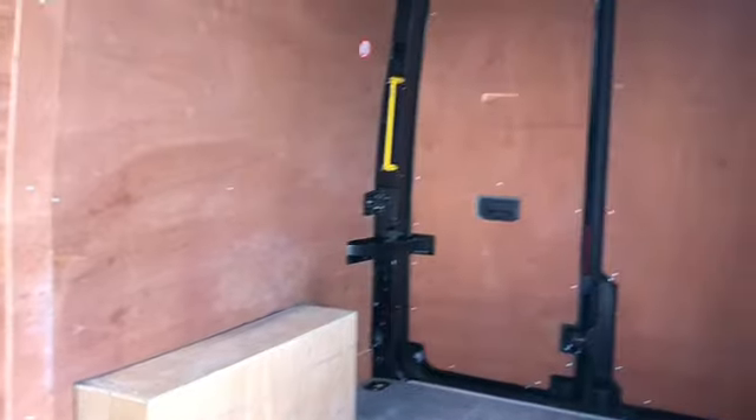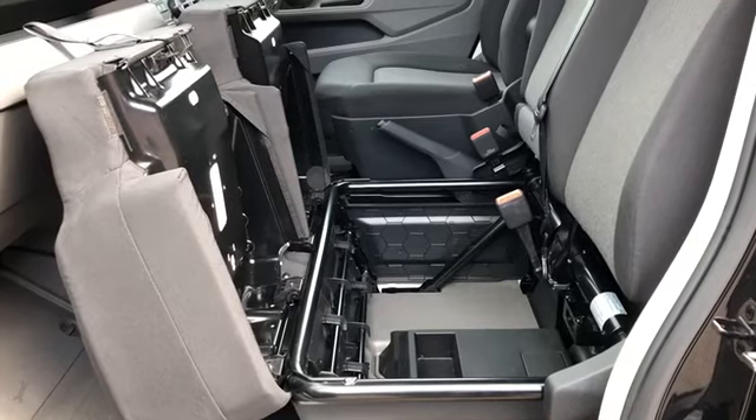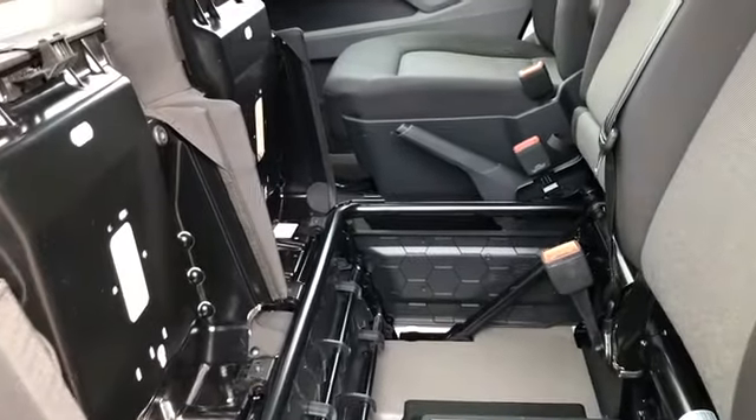Now for a quick look from the near-side loading door. As you can see it comes with some handy storage underneath the passenger seats.